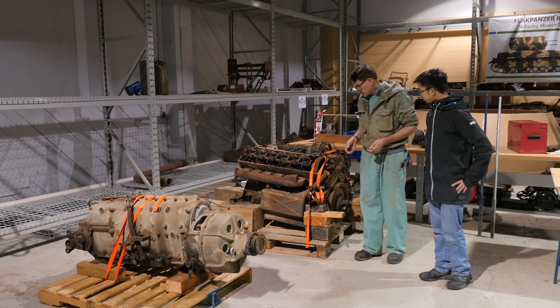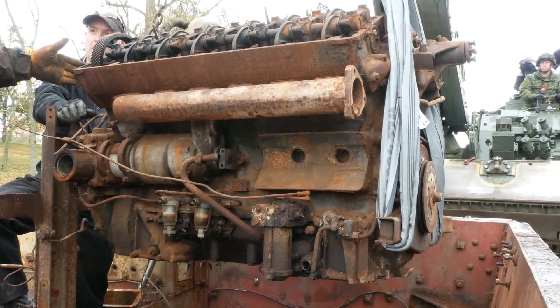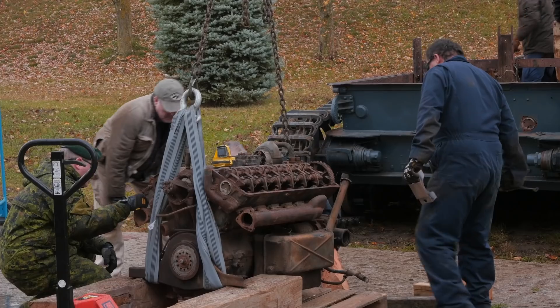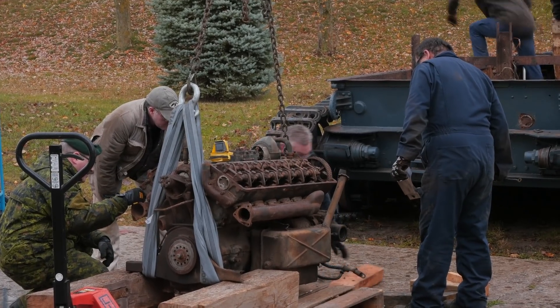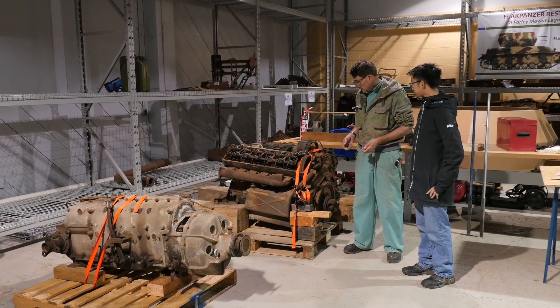Moving on, that's a different scenario. This is the Maybach HL120, which is basically a 12-litre, 300-horsepower V12 gasoline engine with a dry-sump system.